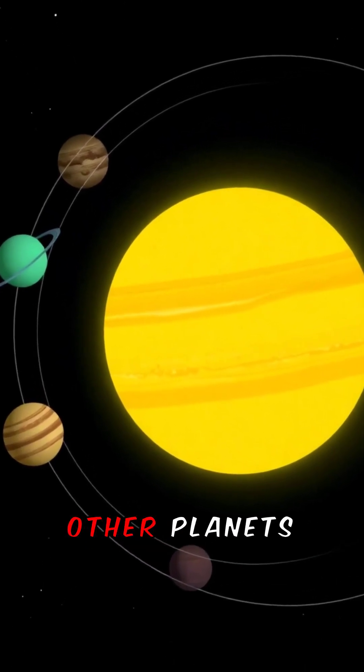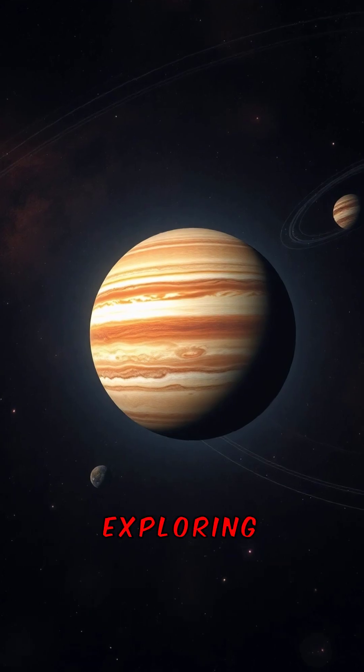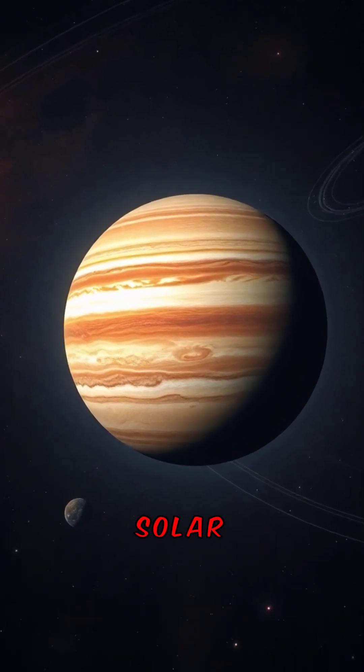Jupiter's size affects the orbits of other planets in the solar system. Exploring Jupiter helps us understand the origins of our solar system.